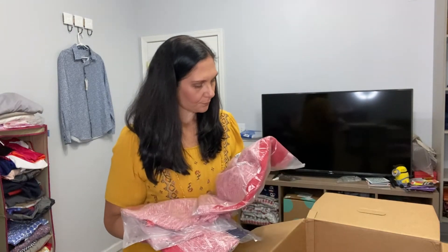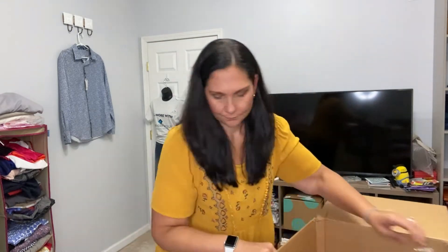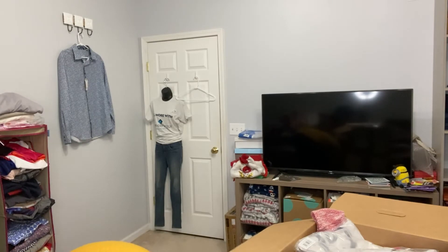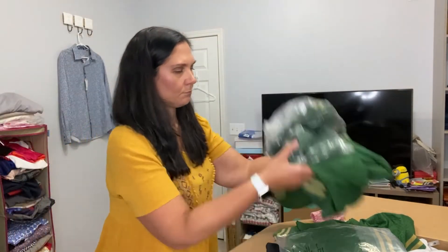And then a bunch more Stanford — medium, medium, medium, medium, and medium. That's everything. I'm just going to check real quick and make sure there's 25 items. It looks like everything is new with tags, so that's as promised. I counted 26, so I'm going to count them one more time and see what happened.